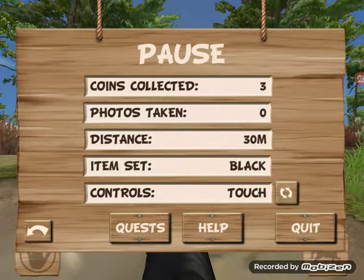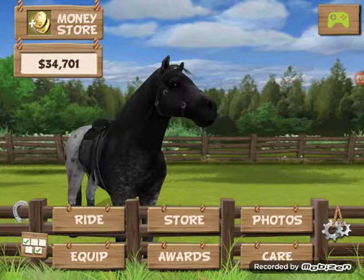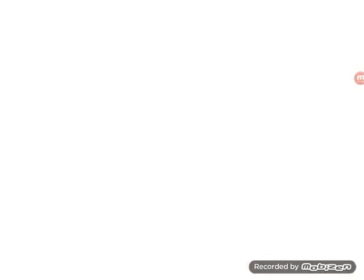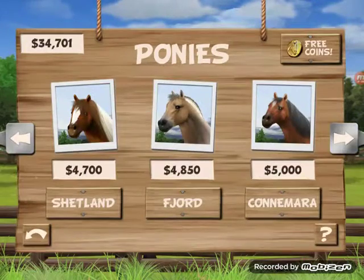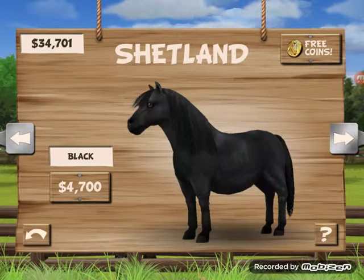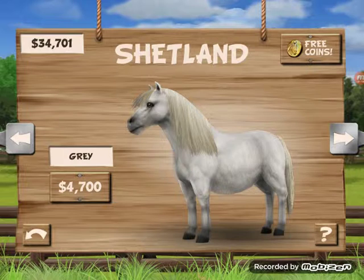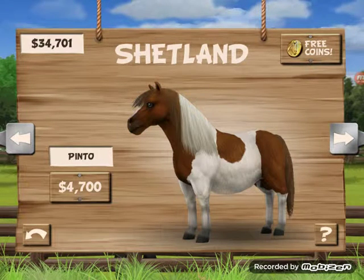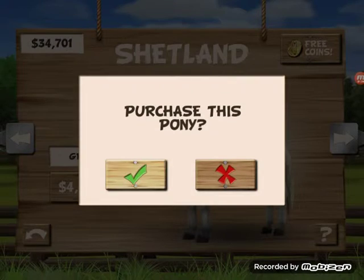Actually, should we get a new pony? Yeah, let's get a new pony. Should we get a Shetland? Let's get a grey one, shall we?